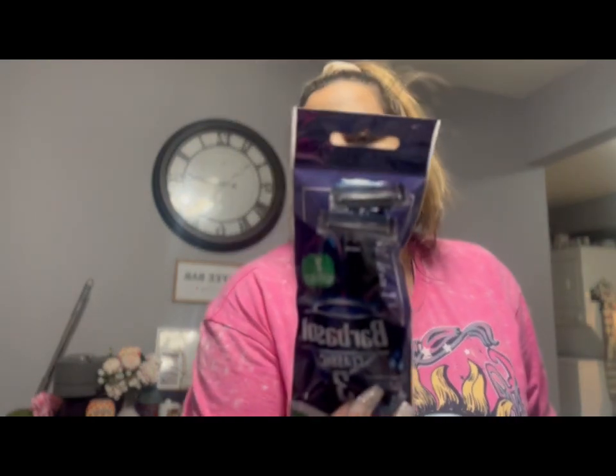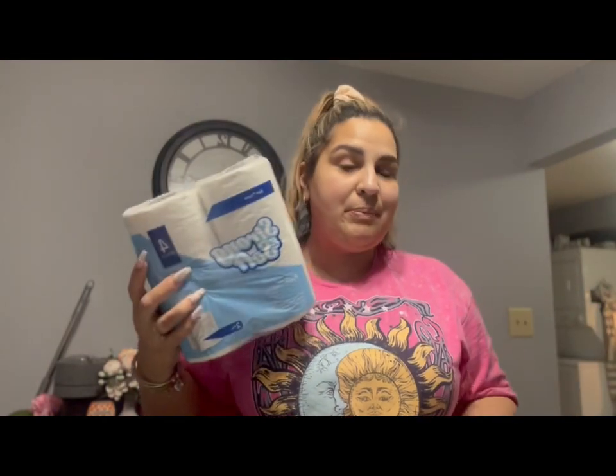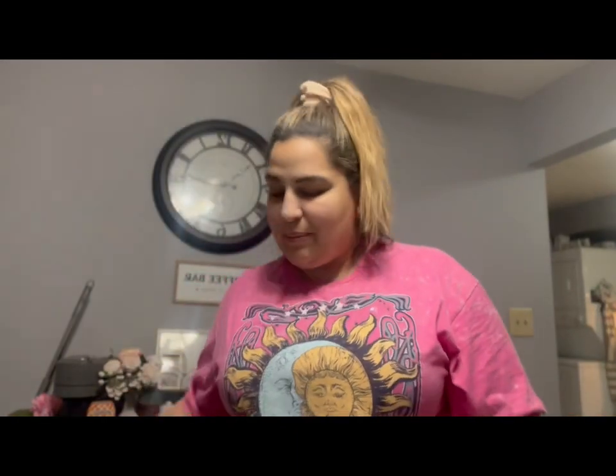I picked up the Barbasol Classic 3, which brings two disposable razor blades for the hubby — he likes these. I also picked up toilet paper. You guys know I always either get toilet paper or rice. The other day I got two bags of rice; today I got two packs of toilet paper.